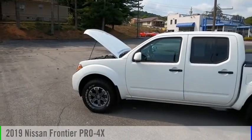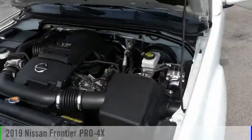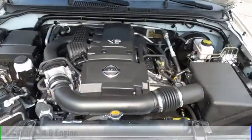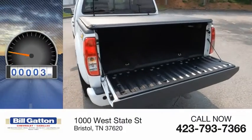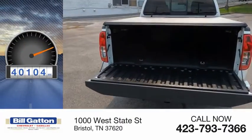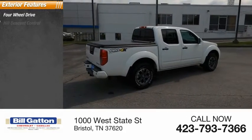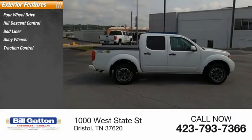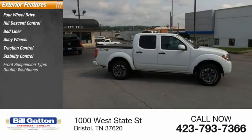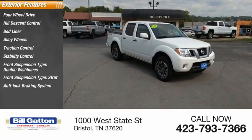Make a great choice today with the 2019 Frontier. This vehicle is powered by a four-wheel drive six-cylinder 4.0 liter engine and has less than 45,000 miles. Great options include four-wheel drive, hill descent control, bed liner, alloy wheels, traction control, stability control, front suspension with double wishbones and strut, and an anti-lock braking system.